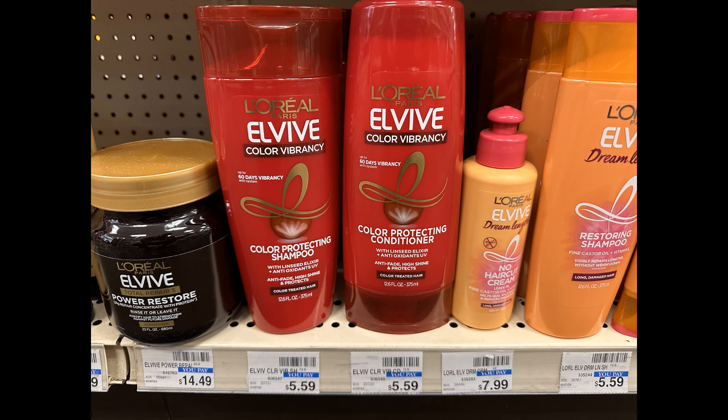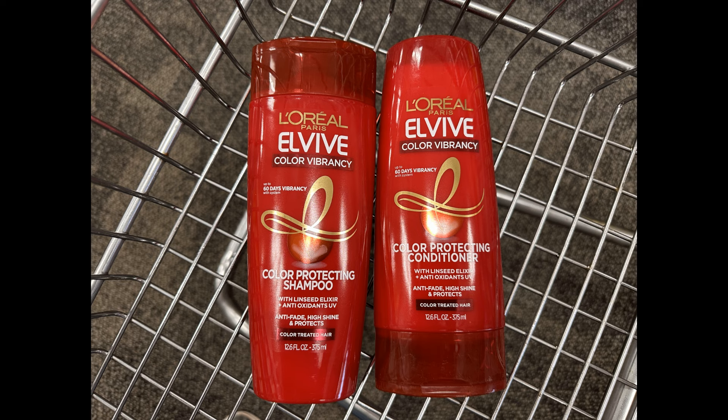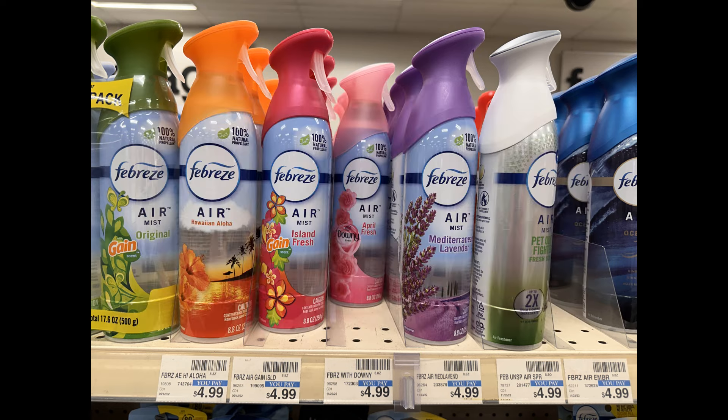That is not the greatest deal in the world — we can definitely get these cheaper — but I'm going to go ahead and grab them because I'm still working with what I have on these accounts. If you have like a $10 off $70 coupon to work with, that would be a great time to grab these because the deal would be even better. Any savings is good savings. The last item I'm grabbing is one Febreze Airs, on sale for $3.94. With a $2.30 digital coupon, my cost is going to be $1.64.